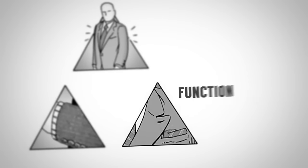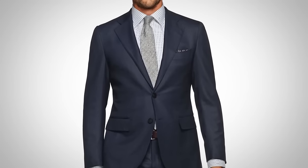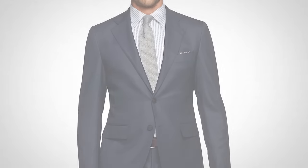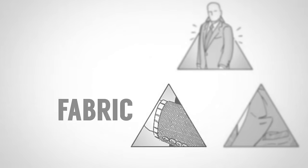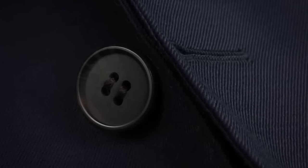Next, pay attention to the function. Ask yourself: does this suit my needs? If you need a business suit, you want something classic and conservative. Then look at the fabric — the quality, the build, the details in the stitching. These small things may seem minor initially, but if you don't nail the style pyramid, you'll end up with a suit that won't serve you.